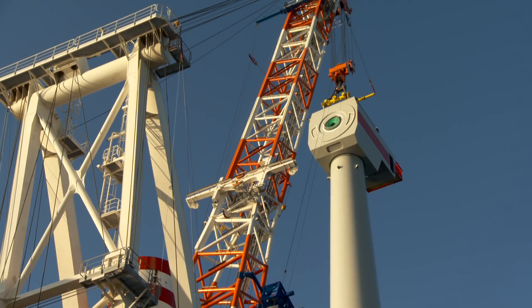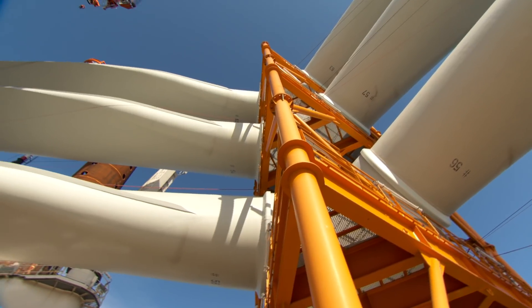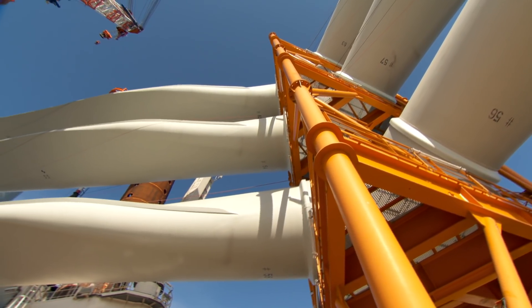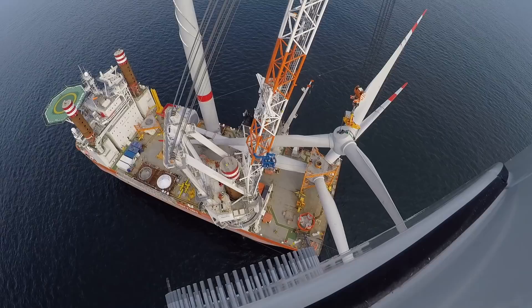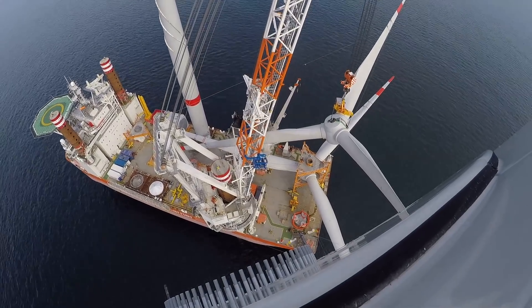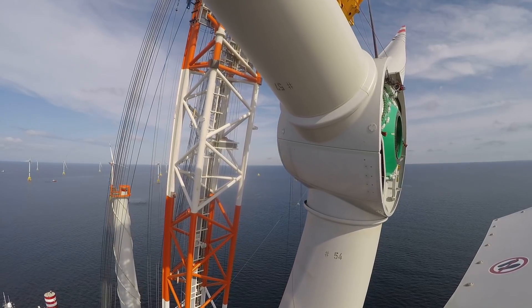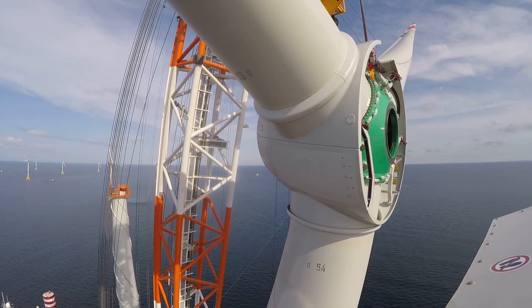Once the nacelle is lifted from the deck and installed to the pre-assembled tower, we move on to the Rotostar assembly. The Rotostar assembly on deck is stacked on three Rotostars on a cassette, and as we lift it we use a tool called the RTT Rototilt tool, which turns it into the upright position so we can slew around and mount the Rotostar to the front of the nacelle.